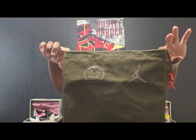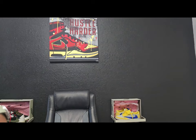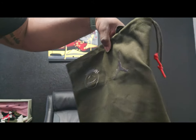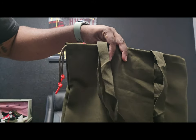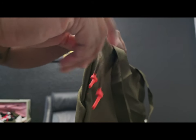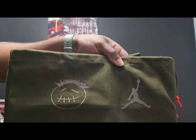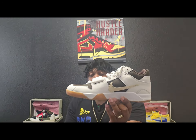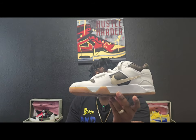Right off the bat, we got the dust bag that came in the box. As you see, it has the Sicko Mode logo and the Jordan logo — both of them are on there. Then you have the laces with red wax tips. The shoe I am talking about is going to be the Jumpman Jack Travis Scott.